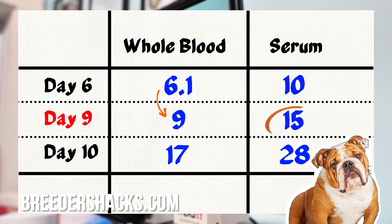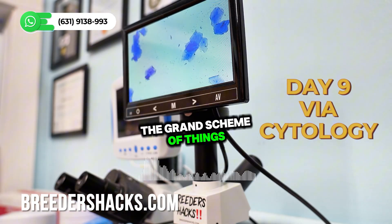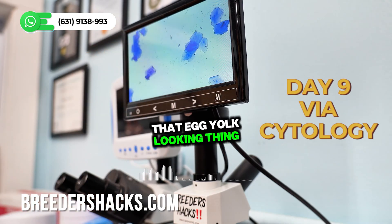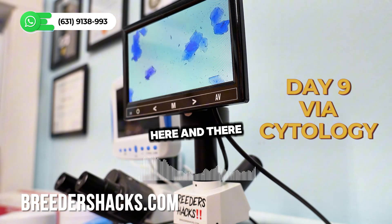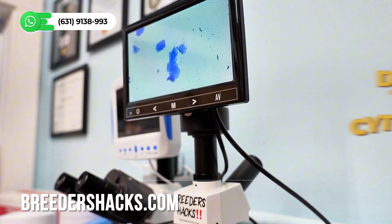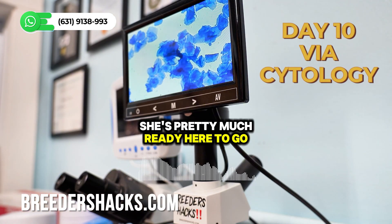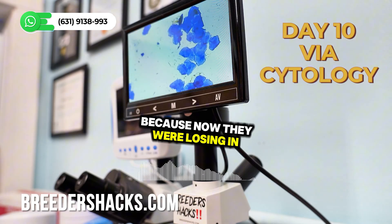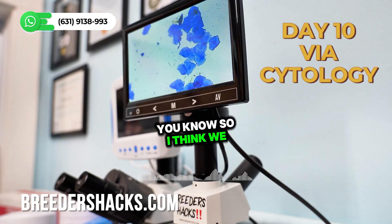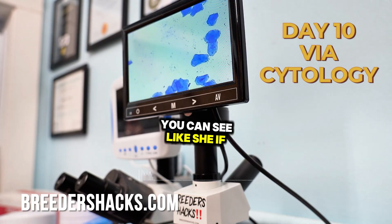Three days later on day nine, she jumped from a 6 to a 9 on whole blood and 15 on serum. Looking at the bigger picture on the slide, the cells are starting to change — you don't have as many with that egg yolk look. You still see some here and there but for the most part it's going away. By the last one, she was pretty much ready — the cells were losing their nucleus and bunching up together.